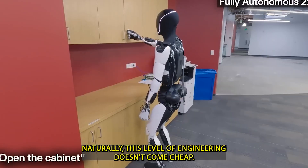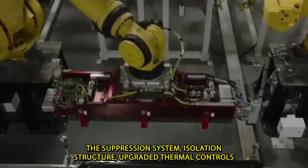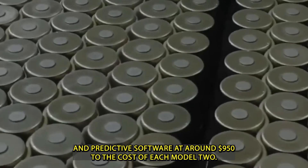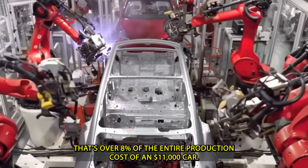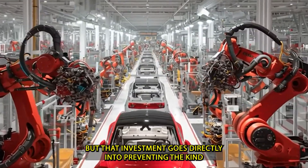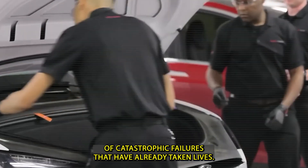Naturally, this level of engineering doesn't come cheap. The suppression system, isolation structure, upgraded thermal controls, and predictive software add around $950 to the cost of each Model 2 — that's over 8% of the entire production cost of an $11,000 car. But that investment goes directly into preventing the kind of catastrophic failures that have already taken lives.